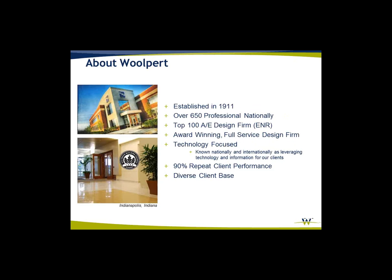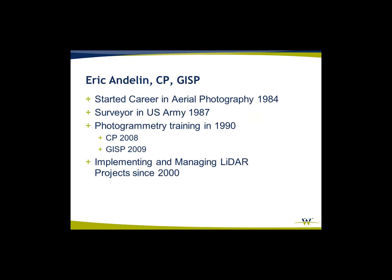A little bit about Wolpert: established in 1911, we've been around for a little over 100 years, approximately 650 employees, top 100 AE design firms. Full service — we do everything from airport planning to design to transportation work, utilities, survey, and so forth. I began in 1984 in aerial photography, became a surveyor in the U.S. Army, and the interest in aerial photography and surveying together brought me into photogrammetry, where I received my certification. I've been implementing and managing mobile LiDAR projects since mobile LiDAR took off around 2007-2008, but working on LiDAR projects back to 2000.